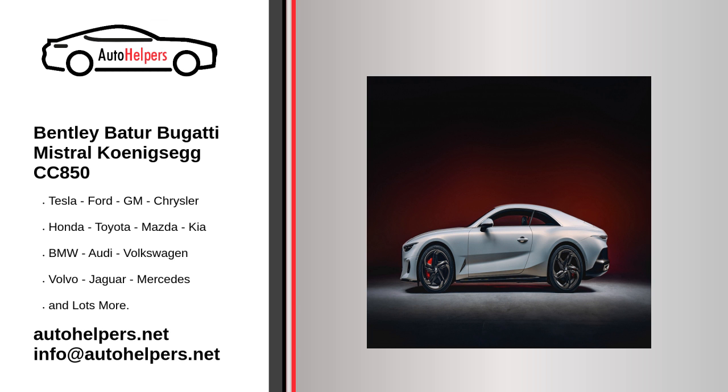The 2024 Kia EV9 is also out testing. The electric SUV will be the new flagship for Kia, and the covers will come off early in the new year.